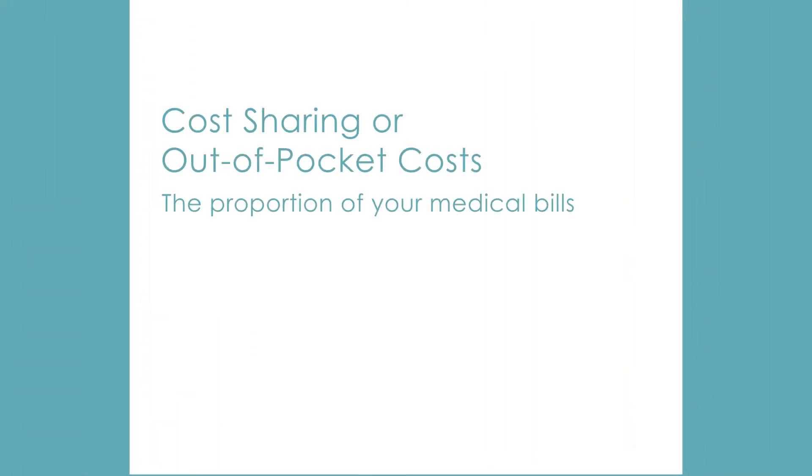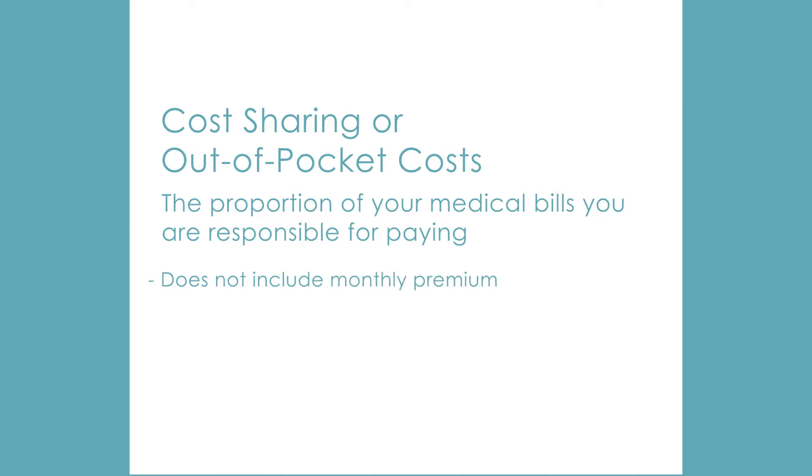In this segment, we'll be reviewing what out-of-pocket costs mean with regard to your medical plan so you can better understand what to expect when you seek medical care. The terms cost-sharing or out-of-pocket costs refer to the proportion of your medical bills you will be responsible for paying when you actually receive health care. Cost-sharing does not include your monthly premium. Unfortunately, cost-sharing is not standardized from plan to plan and provisions can sometimes be complicated.